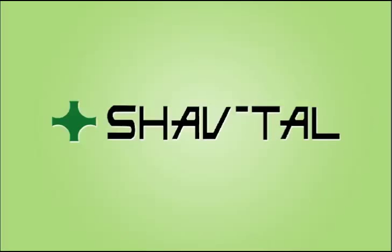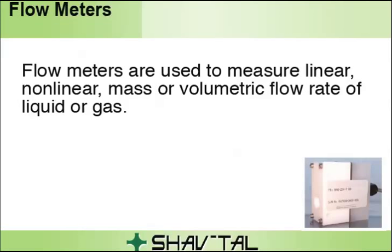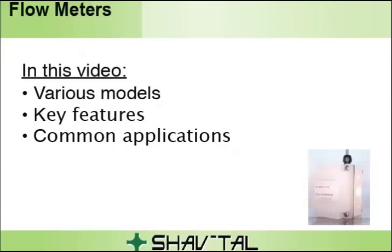Flow meters are used to measure linear, non-linear, mass, or volumetric flow rate of liquid or gas. How well the flow meter works depends on the quality of the flow meter and selecting the proper model for the application. In this video, we'll review various models of our quality flow meters, their key features, and common applications.